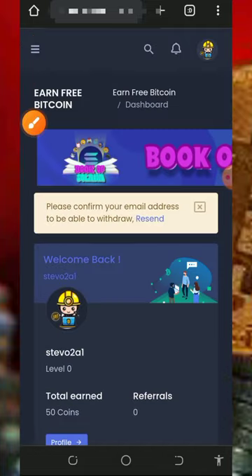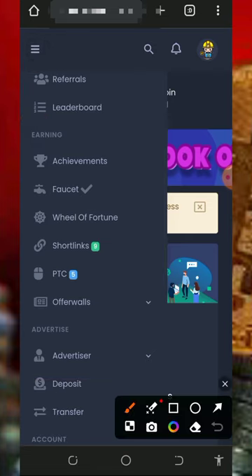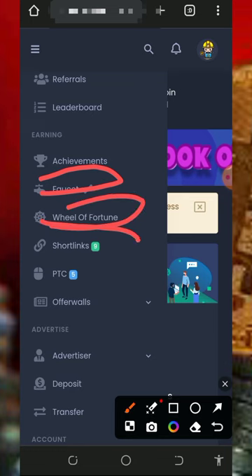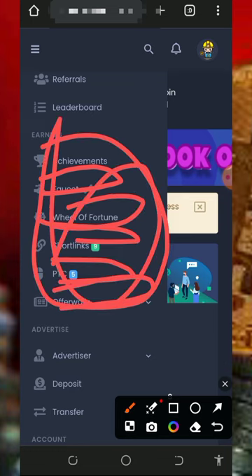To start earning coins, tap on the horizontal menu icon on the top left corner of the screen. Here you're going to see the earning methods on this platform: Spin Wheel of Fortune, Shortlinks, PTC, Offers Wall — these are the places you visit to earn coins, which can be converted to Bitcoin.